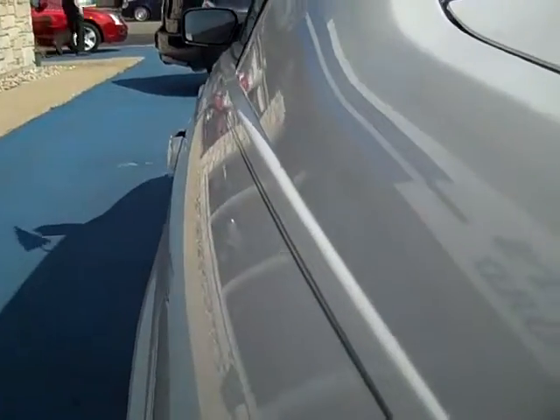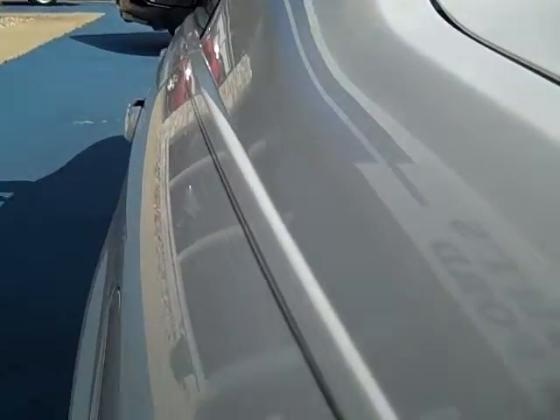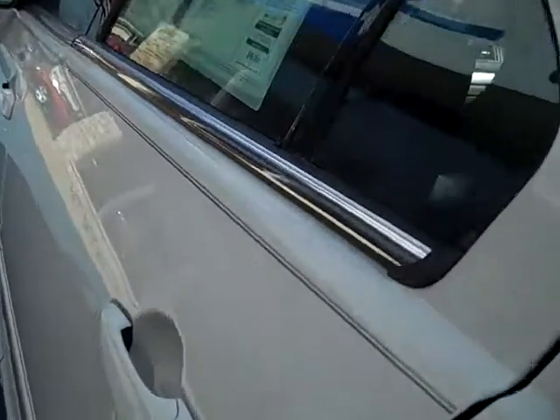Looking down the driver's side — nice and clean, no scratches, no dings, no dents.